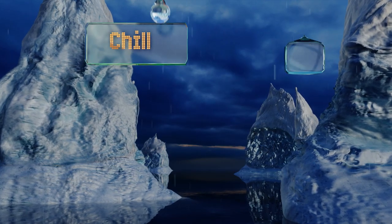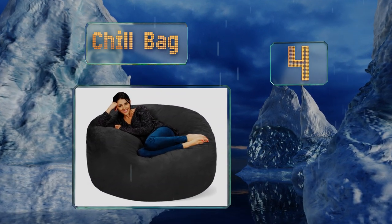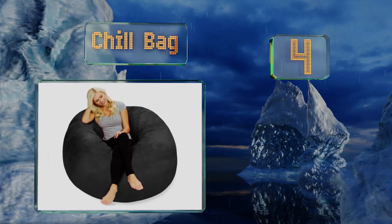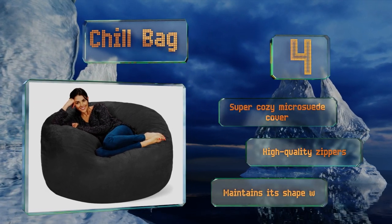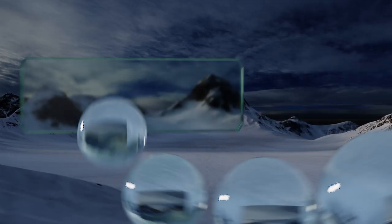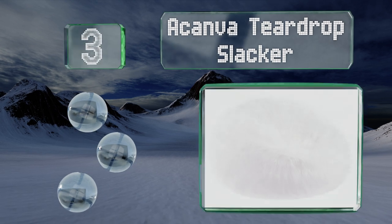At number four, with ample room for adults and kids alike and a wide array of colors to choose from, the Chill Bag is a smart choice for any home. It's stuffed with furniture grade memory foam that will have your couch wondering where you've been. It's equipped with a super cozy micro suede cover and high quality zippers, and it maintains its shape well.